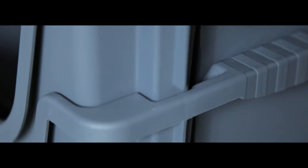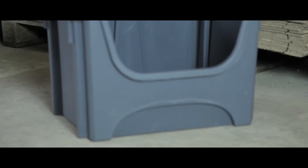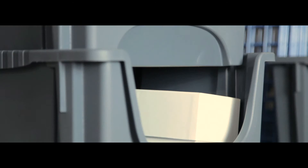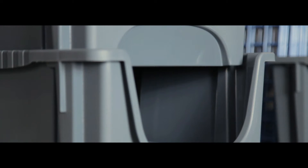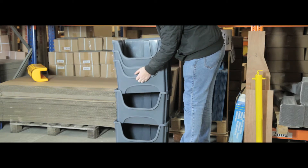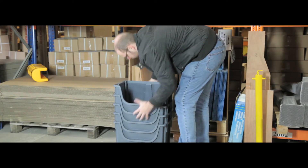Their nestable grooved features are designed to save space, and the dark grey colour of the containers gives a subtle and professional look. The open-lipped front means that items can be accessed even when stacked. All containers can be stacked and nested for space saving storage. This also protects contents during transit.